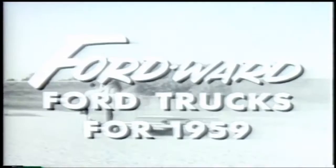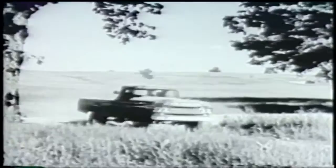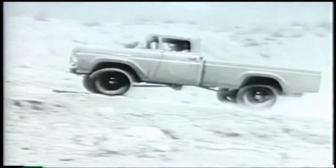Today, there's a new word for modern in pickup truck design. It's Fordward. That's the way you'll go in new Ford trucks for 1959. Go Fordward in style in the all-new Ford Ranchero. It rides like a car, it works like a truck. For all its high style, it carries over half a ton. Go Fordward with power, power in all four wheels.